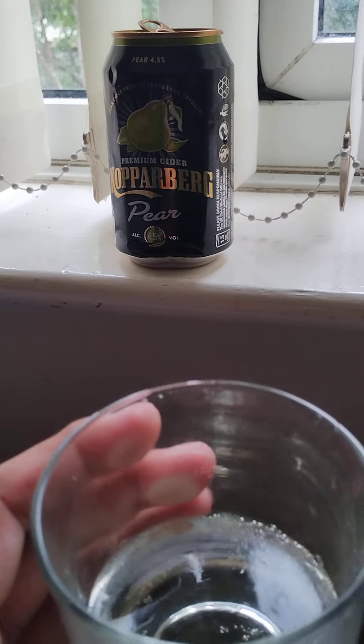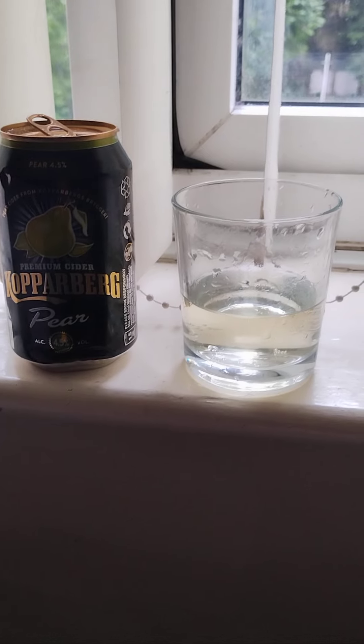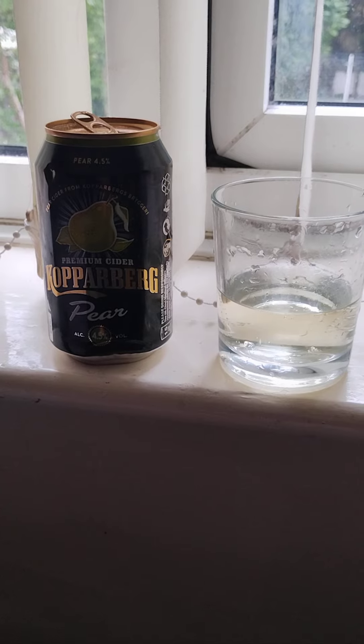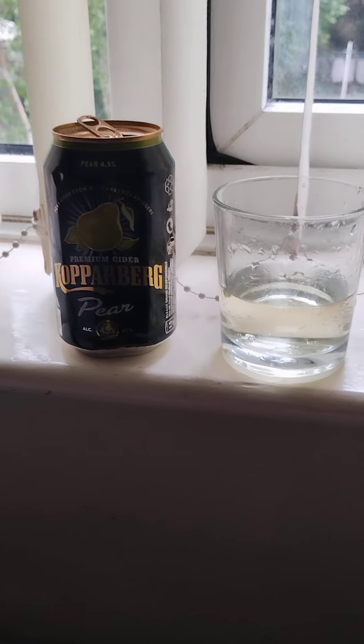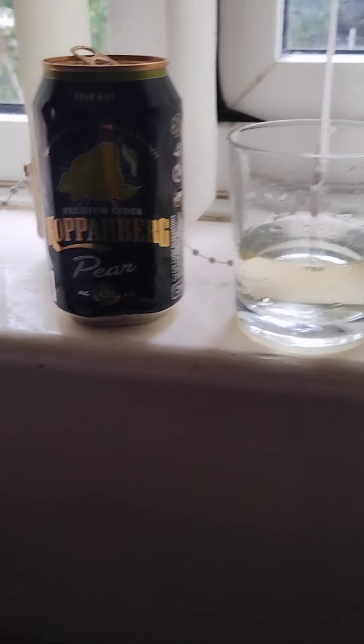The taste — it's quite sweet, I wasn't expecting that. It's quite sharp tasting, really refreshing. It makes my mouth water. It's quite a nice flavor — a really nice pear flavor. Yes, I would buy this again. A great tasting product by Kopparberg Pear Cider.